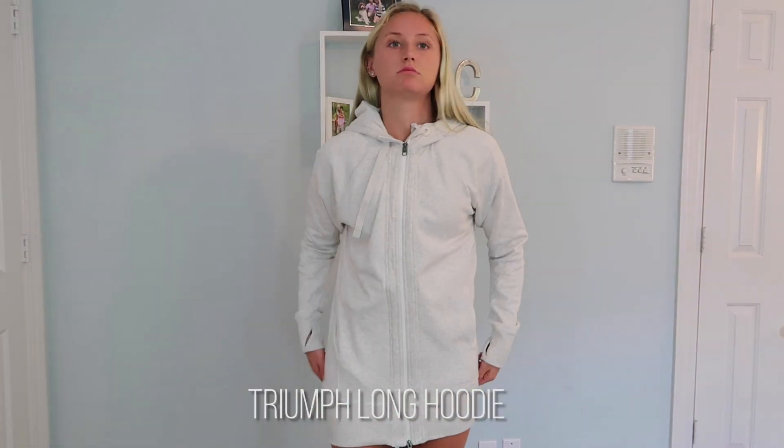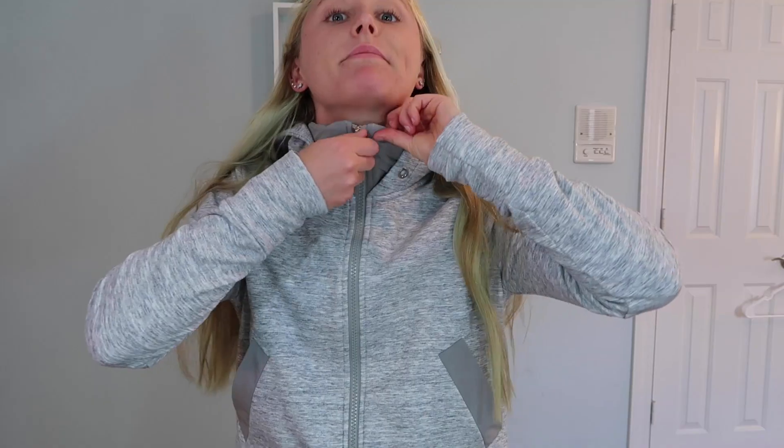Next I got this jacket for Christmas and it is so comfortable — I wear it all the time. It is the Triumph Long Hoodie. It's super comfortable and has a double zipper, so you can zip it all the way up, but since it's long you can unzip it on the bottom so your legs aren't restricted. I wear it when I'm going for a run outside. If it's cold outside, this is a great jacket for exercising — it fits really well, it's got pockets, it's got thumb holes which are essential. Overall a really great active jacket.